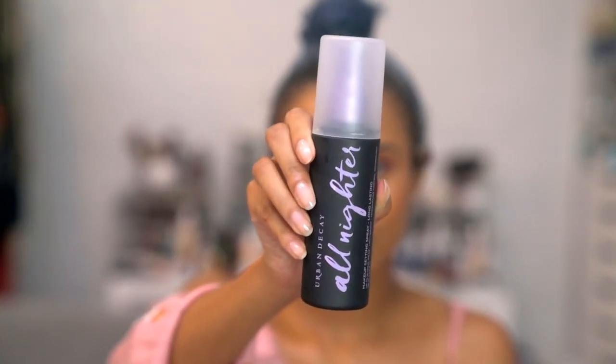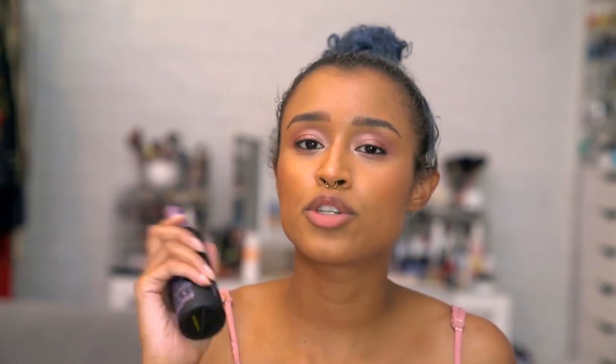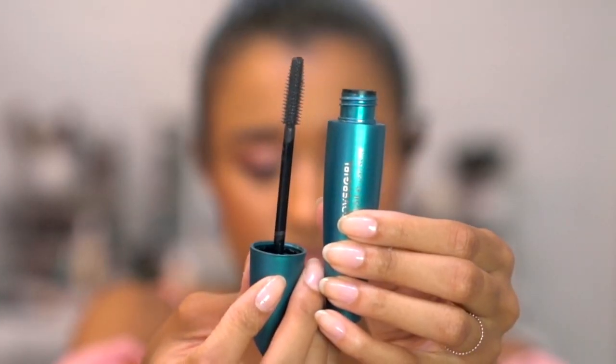Before mascara, I'm using the Urban Decay All Nighter Makeup Setting Spray Long-lasting — it's supposed to hold for 16 hours, be lightweight, and have temperature-controlled technology. I always do this before mascara because it does drip sometimes. I've been using two mascaras on and off for a long time, but I love drugstore mascara — I feel like it's almost always better. So I'm using the CoverGirl Flourish by Lash Blast, and I've used this for the last two days and I'm very happy with it.